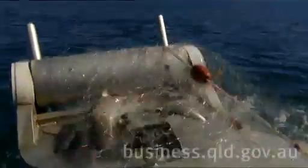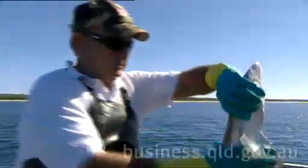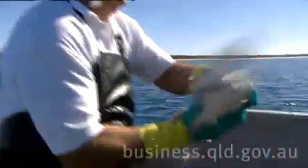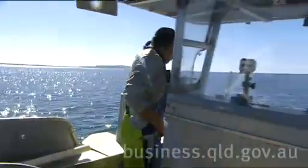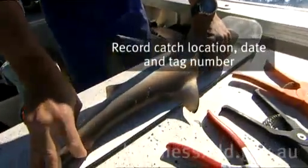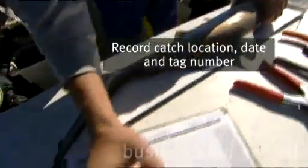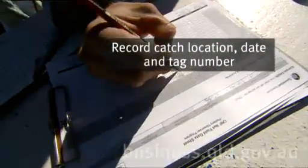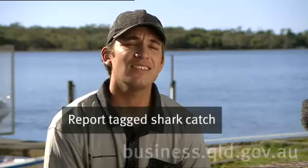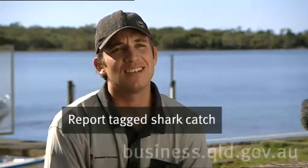The tagging of the shark gives Fisheries Queensland a better understanding of shark populations and their capacity to be able to withstand the current levels of fishing. These tagged sharks once caught give us information on movement and growth. If fishermen do catch tagged sharks it's important that they record the catch location, the date and the tag number, and they can report this to Fisheries Queensland or James Cook University, which the number can be found on the tag itself.